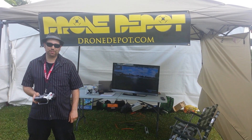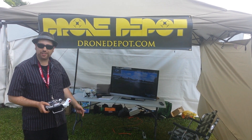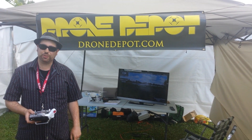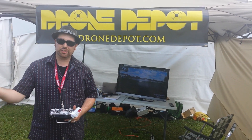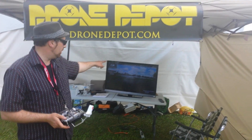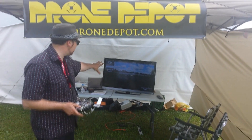Welcome to Drone Depot TV. I'm Alex, the founder of Drone Depot, and we're here right now at the Ottawa Dragon Boat Festival. It's the largest Dragon Boat Festival in North America, and we're doing a display of DJI Lightbridge technology, allowing us to do a live digital HD 1080p video downlink from our drone right onto this TV.